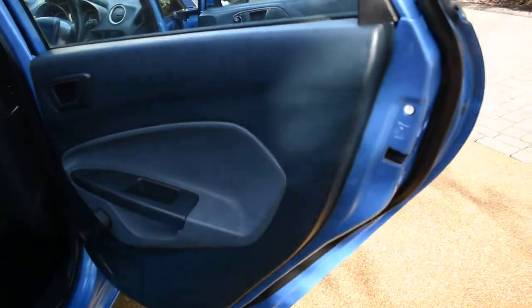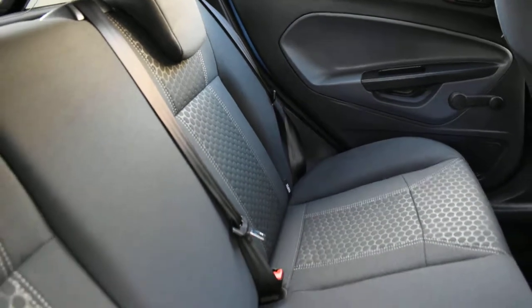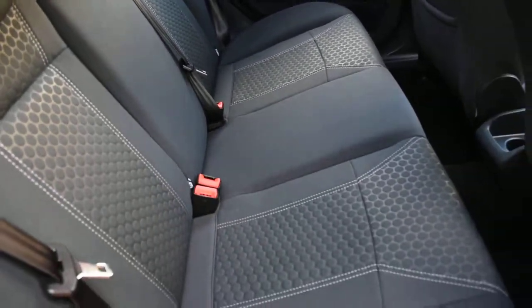Here we have the offside rear door card — that's all perfect — and a view of the rear seats. They're perfect too, with no rips, tears, or burn holes. They've also got the Isofix child seat fixing points.